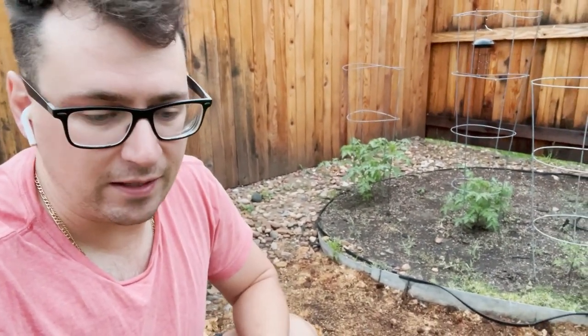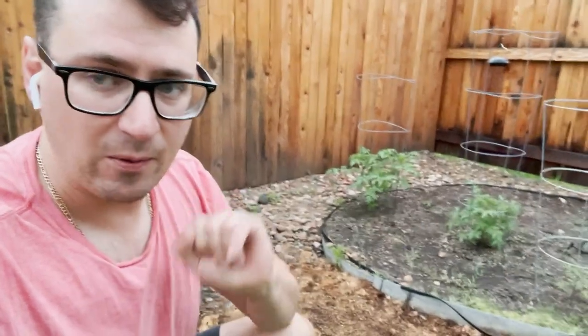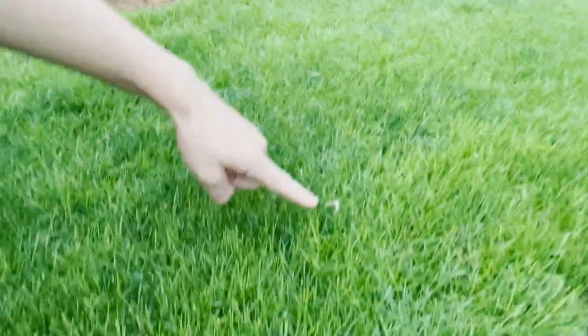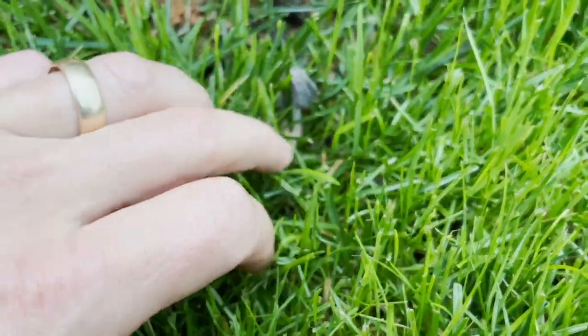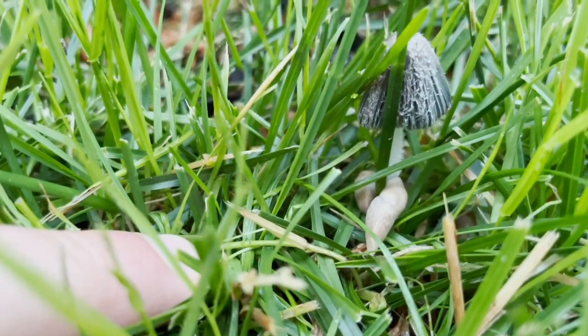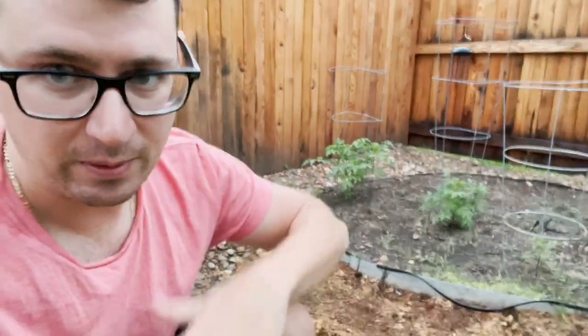I've been keeping an eye on the other mushrooms and the mycelium seems to be doing healthy. One thing I wanted to point out that I didn't realize would be an issue with mushrooms growing outside are all the slugs. You can see we're starting to see quite a bit of slugs starting to come out. This is a really good example of these slugs moving in — you can see that they just love these mushrooms.